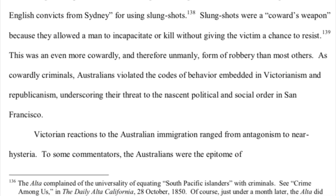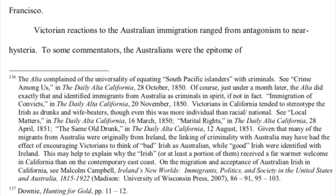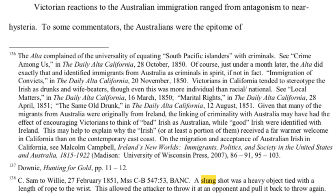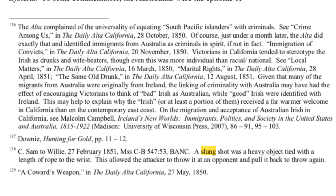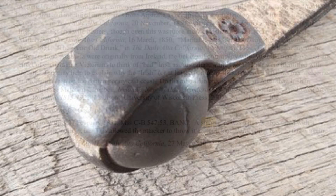Now, here's another note — it's not an actual crime. And there's a footnote, which is a citation from 1851. Quote: 'A slung shot was a heavy object tied with a length of rope to the wrist. This allowed the attacker to throw it at an opponent and pull it back to throw again.' End quote. Eh, pretty much right.